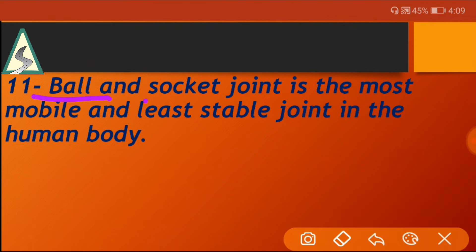The ball and socket joint is the most mobile and least stable joint in the human body.